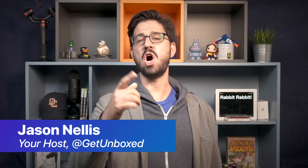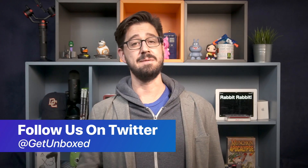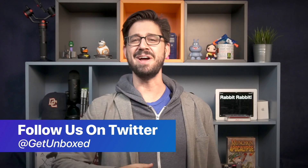Welcome to Unbox Daily for November 1st. I'm your host Jason. Hope you had an awesome Halloween. Today we're looking at five great videos from the world of tech and products that we think you ought to check out. Any thoughts or questions, leave us a comment or tweet at us at GetUnboxed. But why wait? Let's jump right in.